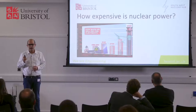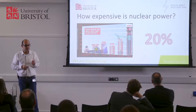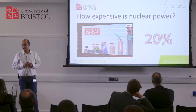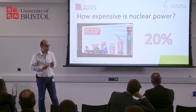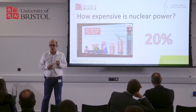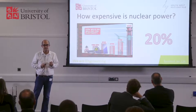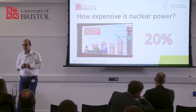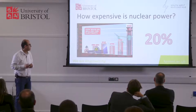But regardless of how you calculate it, the fact is 20% of our electricity is coming from nuclear. I live in Bristol — I am a fan of renewables as much as the next person living in Bristol, it's a very green city. But the wind doesn't always blow and the sun doesn't always shine, so our base load has to come from somewhere. Right now, the current thinking, especially of the government, is that nuclear is the answer. Otherwise they wouldn't be spending 250 million pounds on reviving the industry and getting back our research.